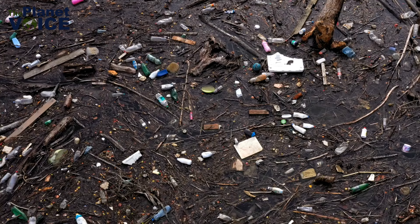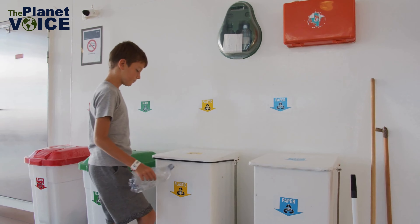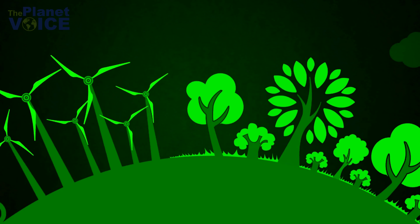Overflowing landfills leak toxins into soil and waterways, while plastic pollution suffocates marine life and disrupts ecosystems. But what if I told you that a simple act like waste segregation could make a world of difference?